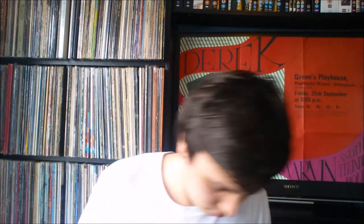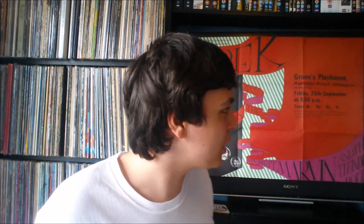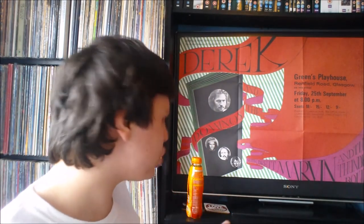Now we're going to move on to the CDs. I've realized I've put them so far away I can't actually reach them, so I'm gonna have to slide over a bit. Sorry if you can hear my chair squeaking. The first ones at the top of the CD pile are actually from my mum and dad's collection — ones I've been through before. I always seem to find something every time I go back.